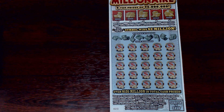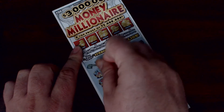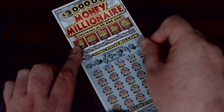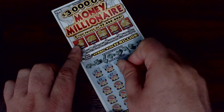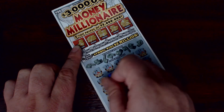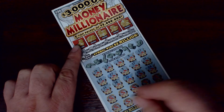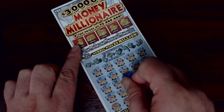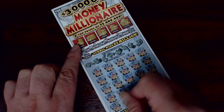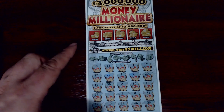Without further ado, let's start with the bottom part of the ticket — a little symbol searching. We have: 19, 23, 3, 4, 17, 32, 27, 9, 37, 20, 15, 38, 33, 33, 10, 28, 39, 6, 2, 8, 31, 12, 40, 24, 26, and 35.